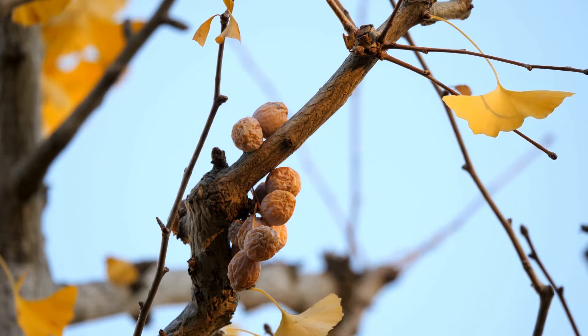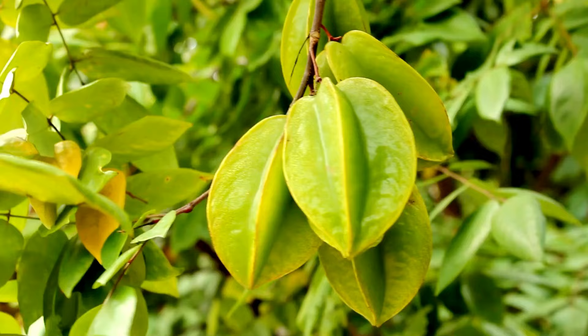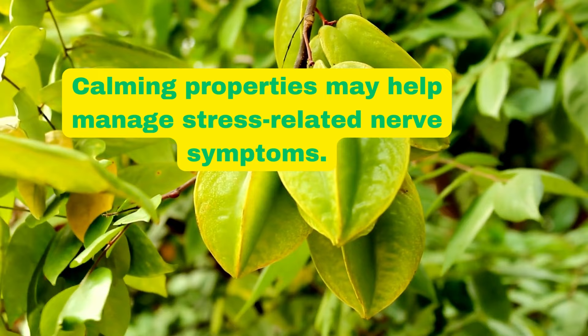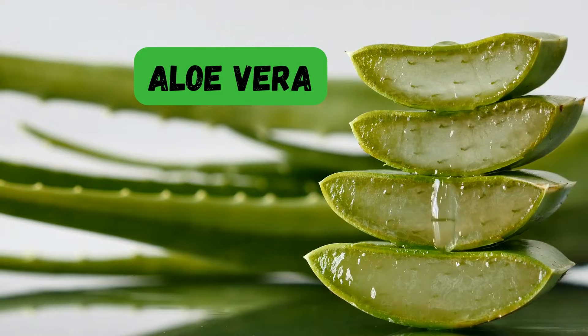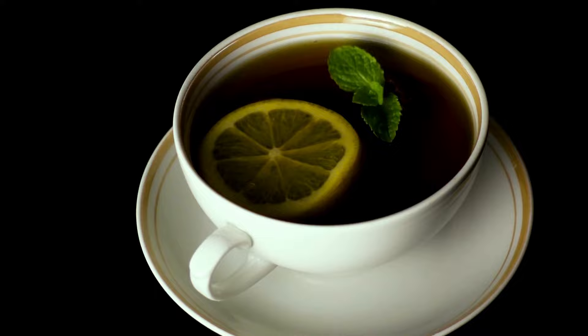Number three, ashwagandha (Withania somnifera). Ashwagandha is an adaptogenic herb that reduces stress and anxiety. Chronic stress can contribute to nerve damage, and ashwagandha's calming properties may help manage stress-related nerve symptoms. Number four, aloe vera. Aloe vera gel is anti-inflammatory and may relieve nerve-related pain and discomfort when applied topically. Number five, peppermint (Mentha piperita). Peppermint essential oil or tea may help alleviate nerve pain when applied topically or consumed as a tea.